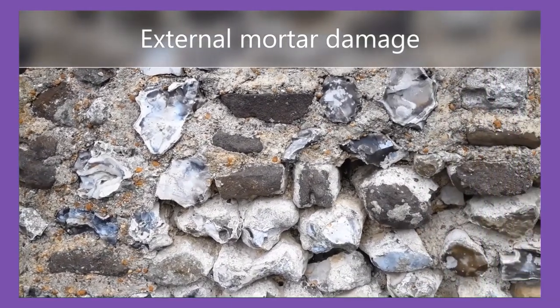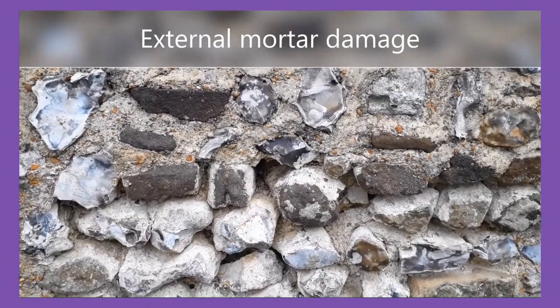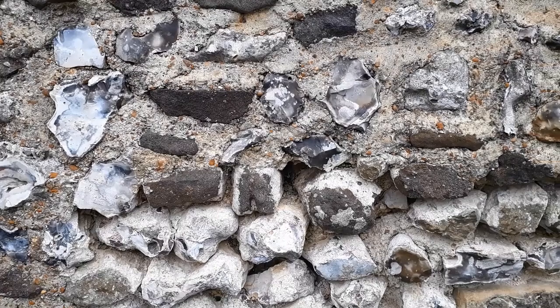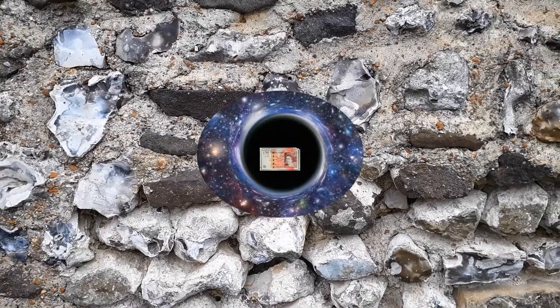Unfortunately, specialist investigations carried out recently have shown problems to be more widespread than we'd thought. Therefore repairs will swallow far more of our available funds than we could have anticipated. Some repairs carried out with good intent in previous generations will have to be redone because the materials and methods used then have made damp problems worse.